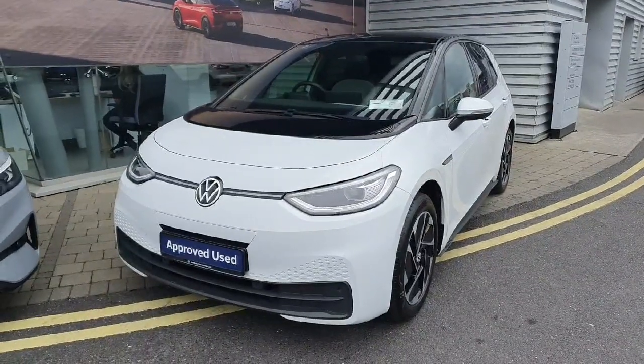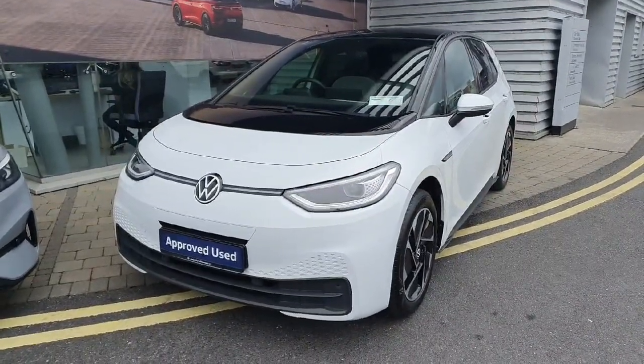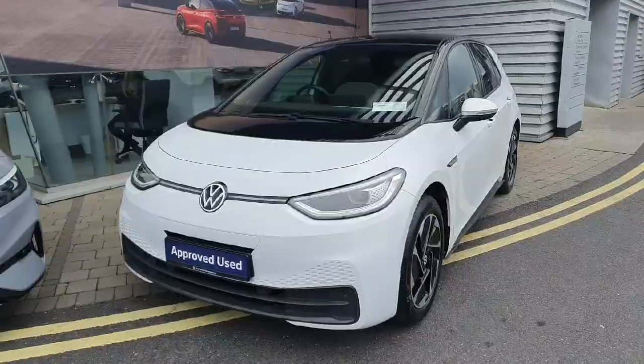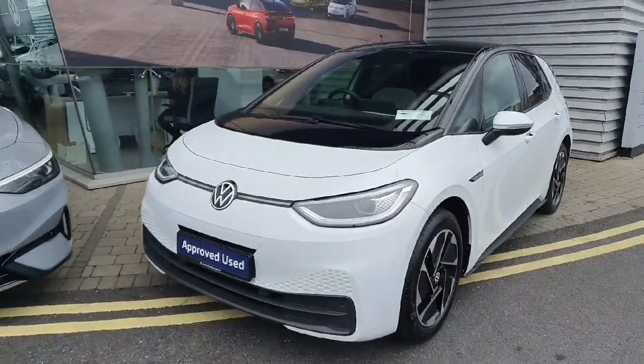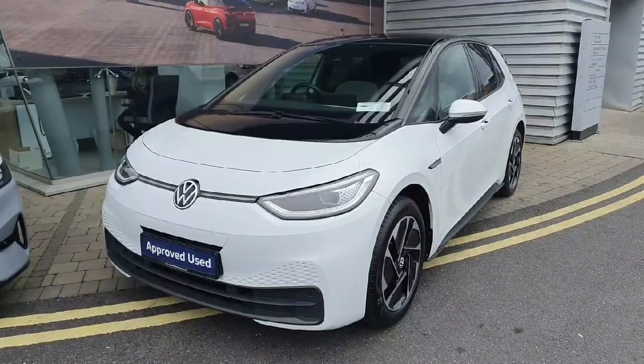Hi everyone, Ben here from Joe Luffy Volkswagen Swords. Today we're looking at the 2021 Volkswagen ID3 Pro. This car is a full EV and produces 145 brake horsepower.